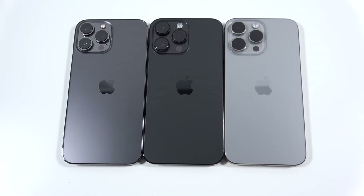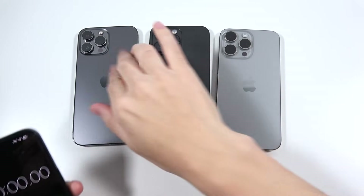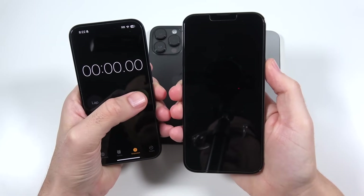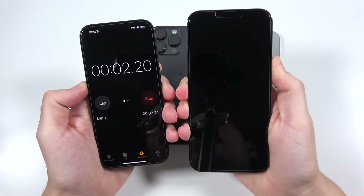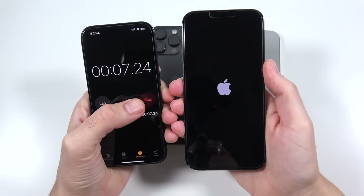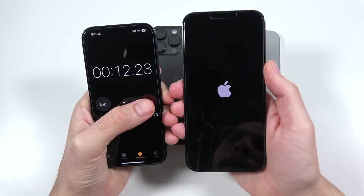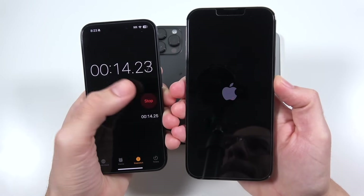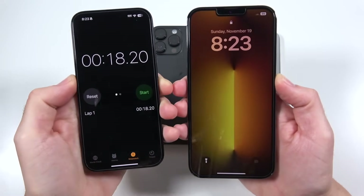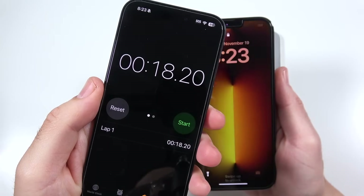I'm going to use the iPhone 15 Pro to time the boot up, and we'll begin with the Apple iPhone 13 Pro Max. Pay attention to the time when it finishes, because that's the time we'll be looking to beat on the next phone. It looks like we're going to finish up right around — getting close — maybe 17.5 to 18.2 seconds.